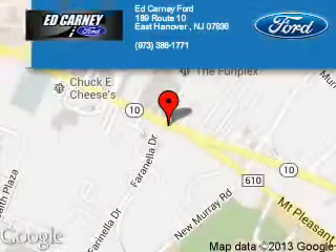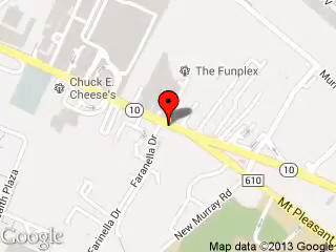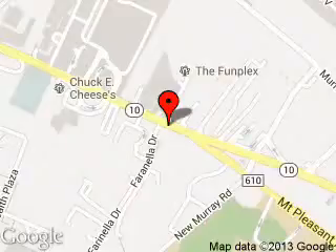Call or click to contact us today. Kearney Ford is dedicated to doing everything possible to ensure that the experience you have selecting your next vehicle is a pleasant one. We are located at 189 Route 10, East Hanover, New Jersey 07936.